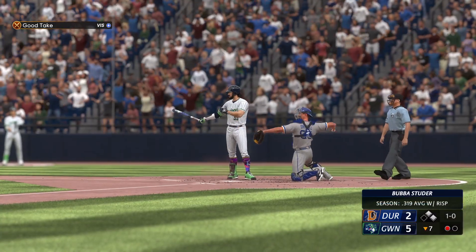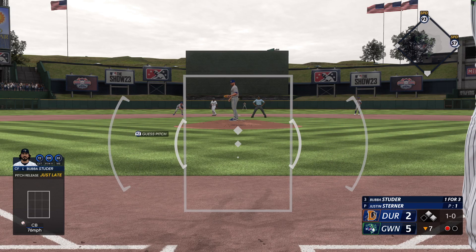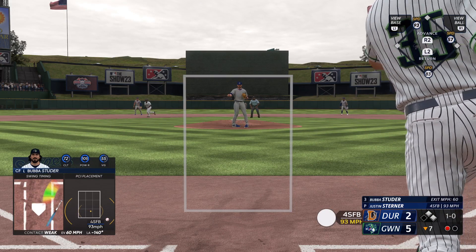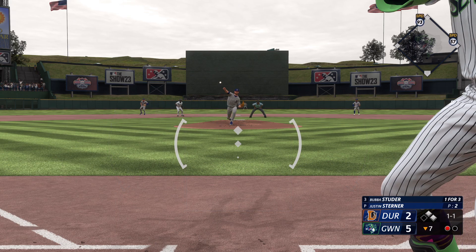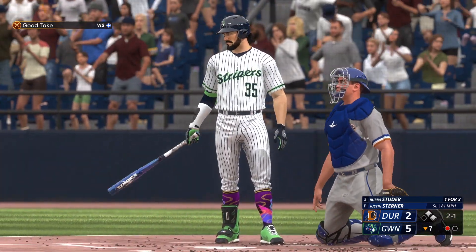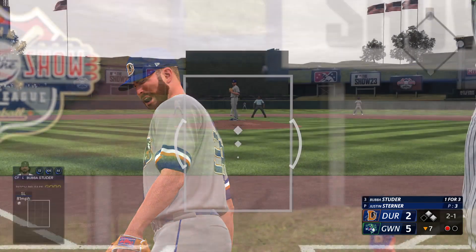First offering misses the mark. One-one now, and delivers outside. Part of the order coming through, and with one home run already in this inning, they're definitely looking to do some more damage.